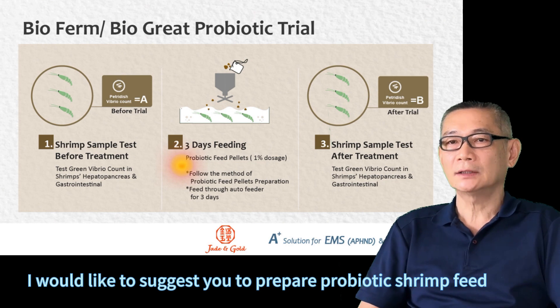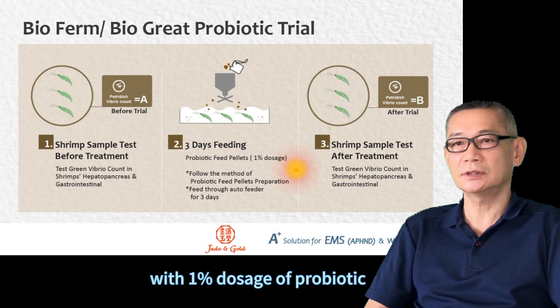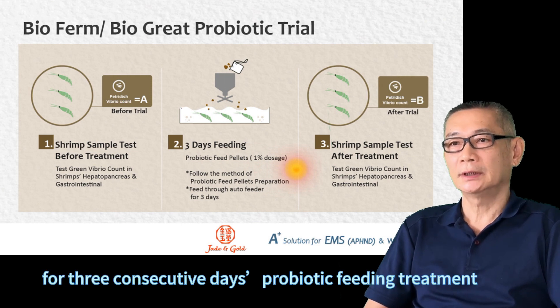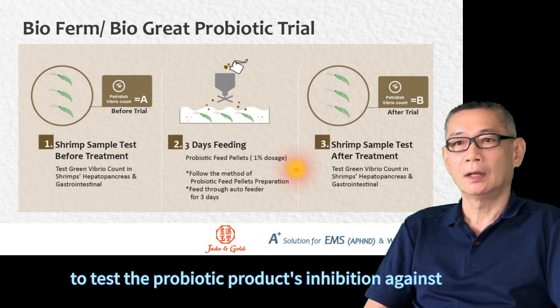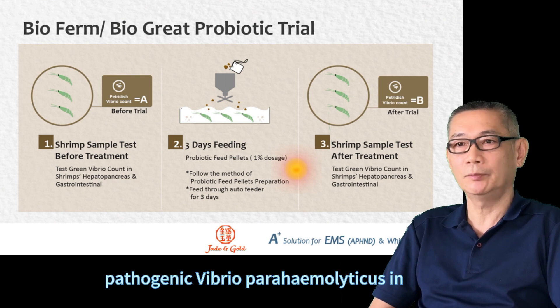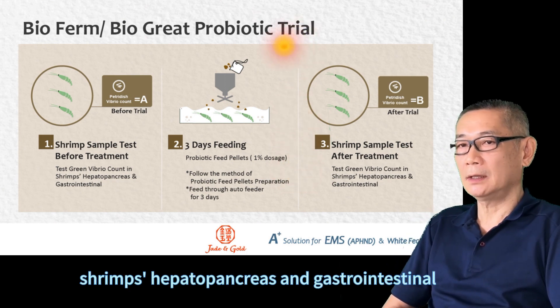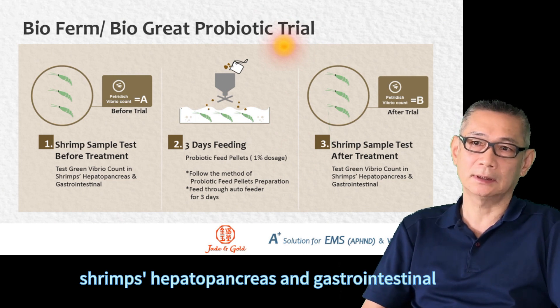I would like to suggest you to prepare the probiotic treatment with 1% dosage of probiotic, mostly consecutive days of probiotic feeding treatment. To test the probiotic product's inhibition against Vibrio parahaemolyticus, hepatopancreas and gastrointestinal.